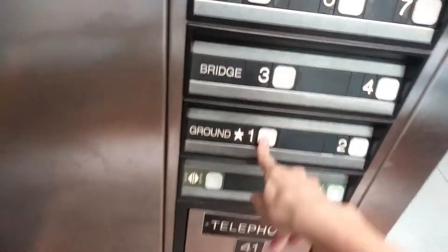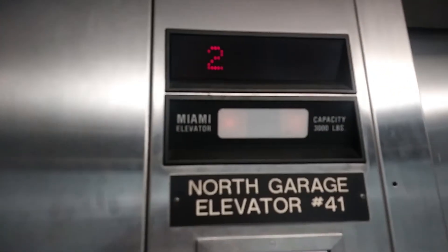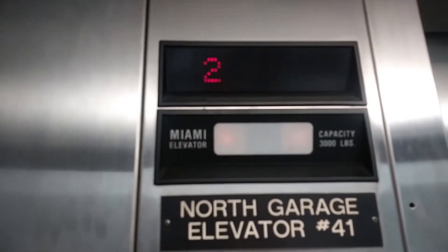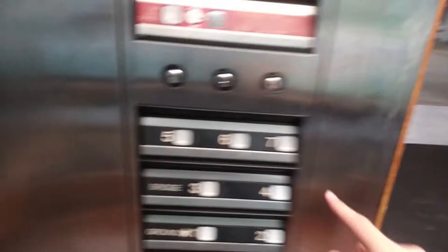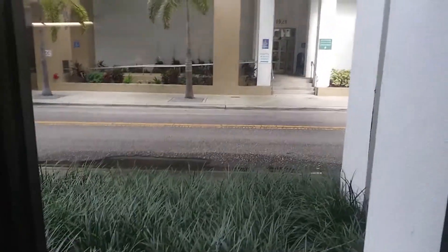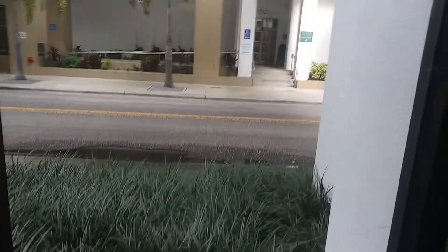We're down at one. Door closes and push the button. Miami elevator. I guess it's not a Dover after all. Here we are at one. Now we'll go up to seven and watch out the window. It's more like a Dover than a Miami.